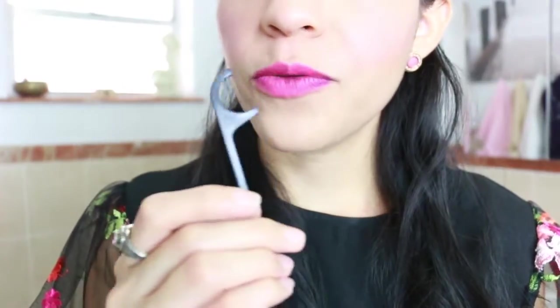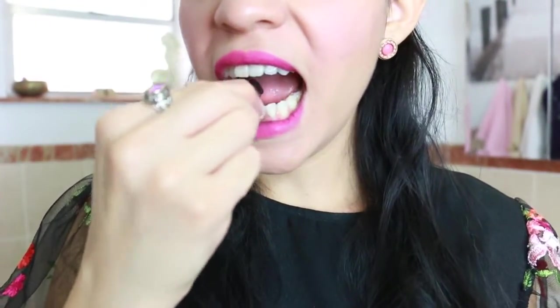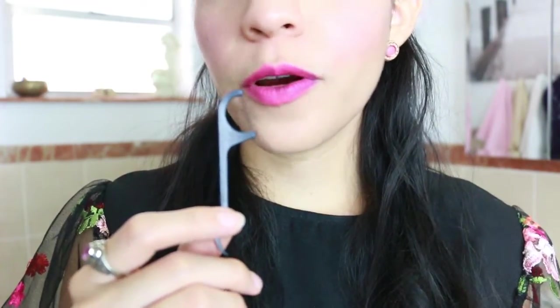The second step is to use the floss pick. Because the powder is so ultra fine — which is good, that means it's really great quality, since not a lot of charcoal powders are that fine — you use the toothpick to remove any leftover. I'm being really gentle to prevent bleeding or harming my gums.